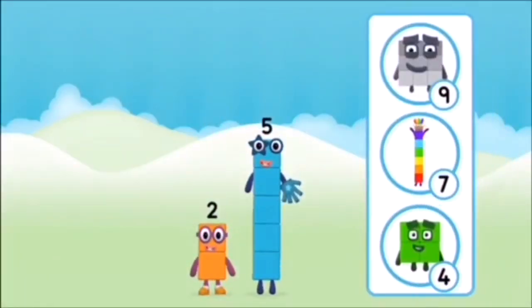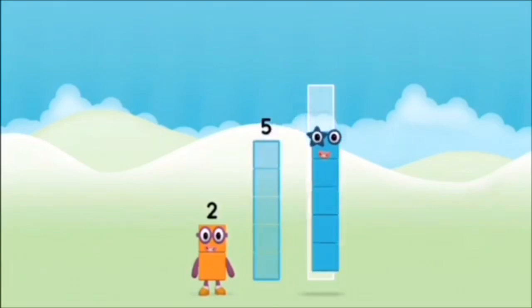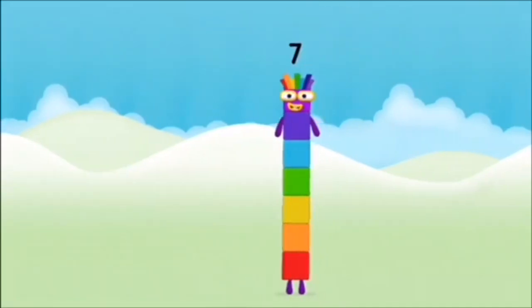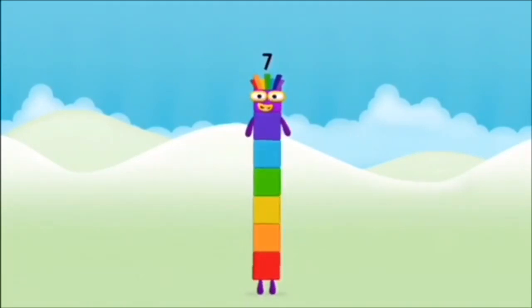What number block will you make when you add these two number blocks together? That's right! Now add the number blocks together. Five, two — two plus five equals seven! Amazing! You made number block seven!